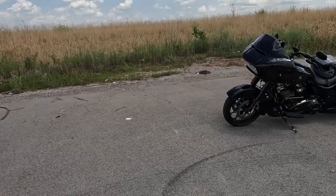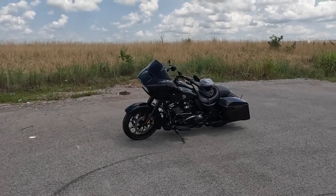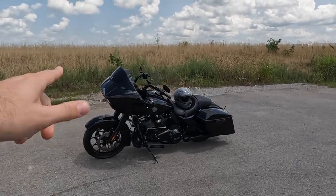Without further ado, we're going to spin the camera, discuss, and also do our first mods to our new — here we go — 2022 Road Glide Special. So the Low Rider I sold.